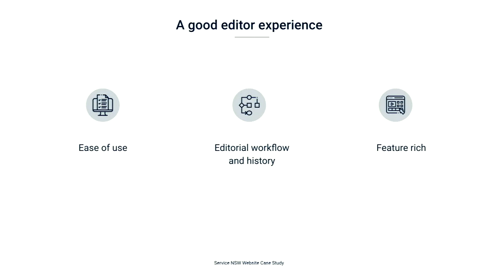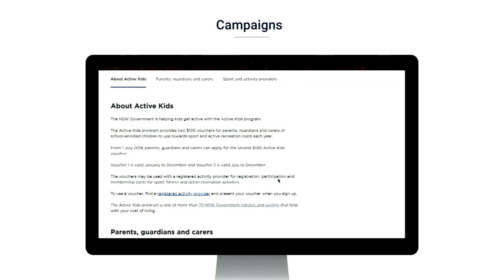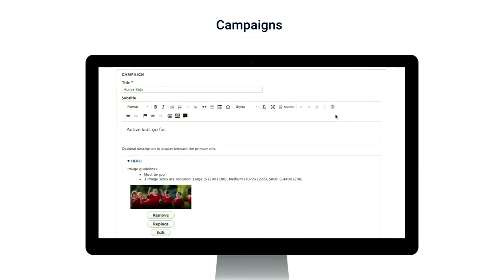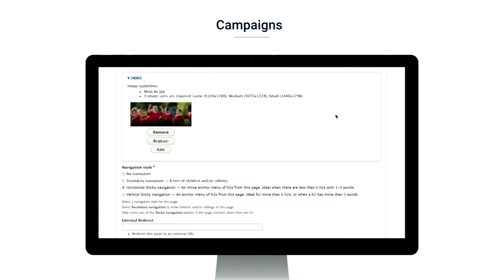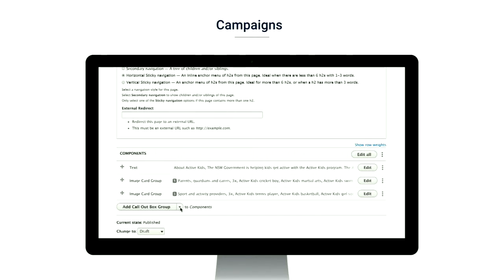How do we make our content editors happy? Simple — we make their UI easy to use. This is an example of our campaign template for Active Kids. It has a hero image, navigation, some body text, and down below are some clickable image cards. And this is how it's managed in the backend. We've cleaned up the toolbar to only include formatting buttons that editors will need. We've provided help text and form elements to specify the dimensions of the image to be uploaded, and more help text for the navigation style. The image card is one of many reusable components the editors can use to build pages.